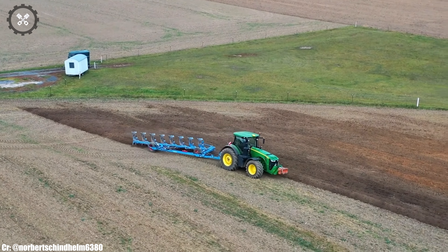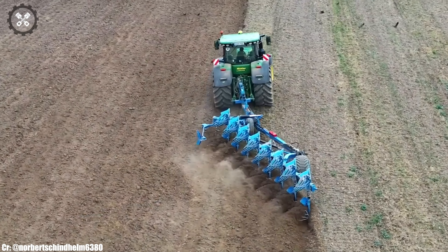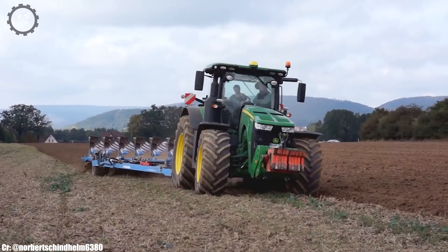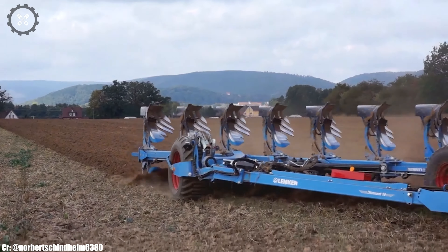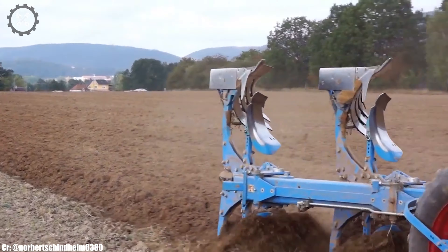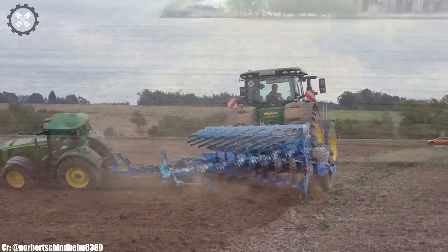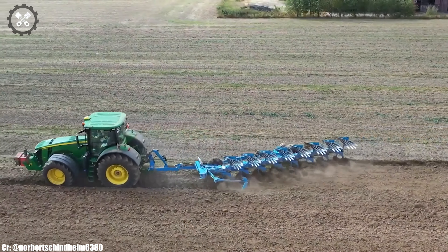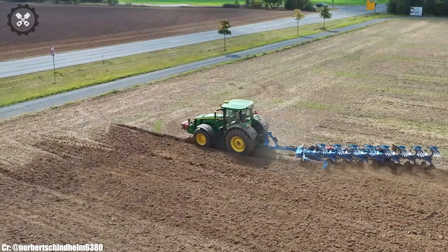The John Deere 8400R is a testament to the brand's commitment to delivering reliable and innovative solutions to farmers, supporting their needs for productivity and sustainability in agriculture, whether on small family farms or large commercial operations. It represents the perfect balance of power and intelligence, helping farmers achieve efficient and successful farming operations.